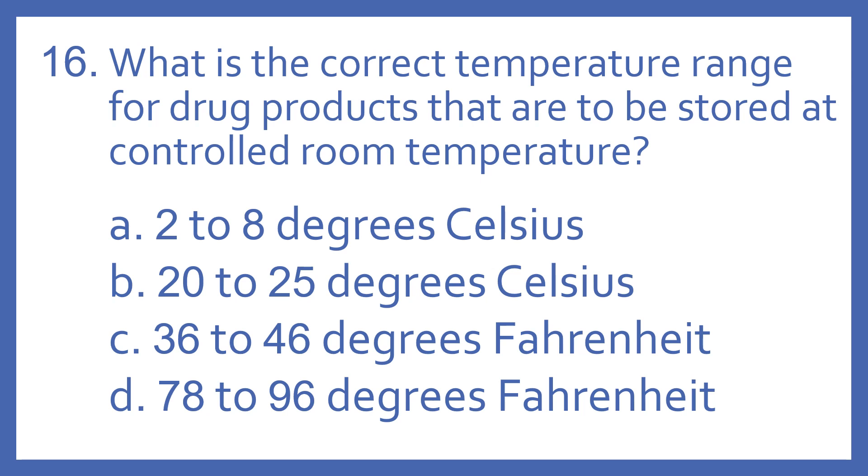Number 16. What is the correct temperature range for drug products that are to be stored at controlled room temperature?